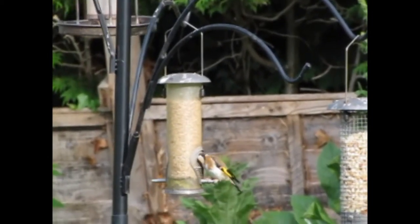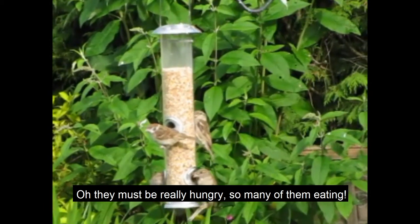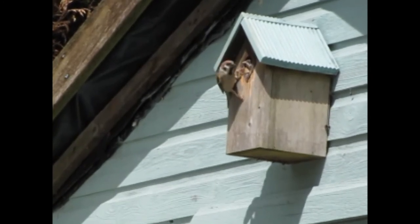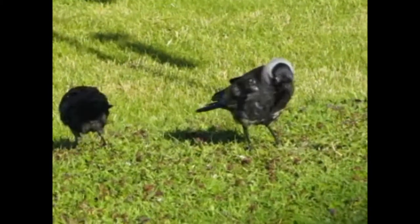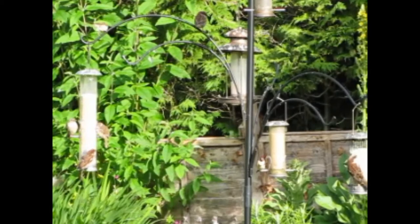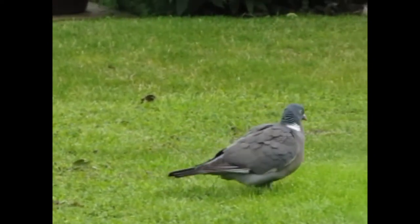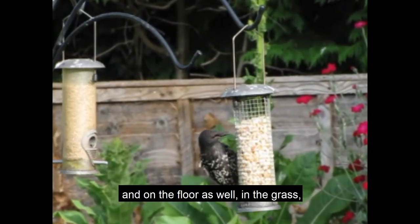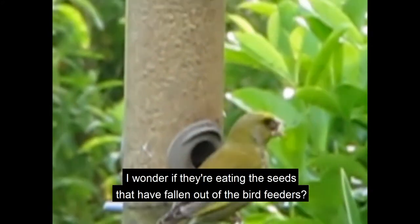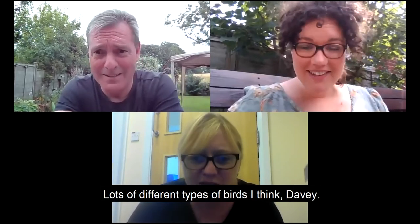Oh, that one's colourful! Oh, they must be really hungry, so many of them eating. Oh look at him, he's in his little house. Oh, they're quite big, aren't they? They're much bigger than the other ones. There's just so many of them. Yeah, you've got them up in the trees and on the floor in the grass as well. I wonder if they're eating the seeds that have fallen out of the bird feeders. Wow, lots of different types of birds I think, Davey.